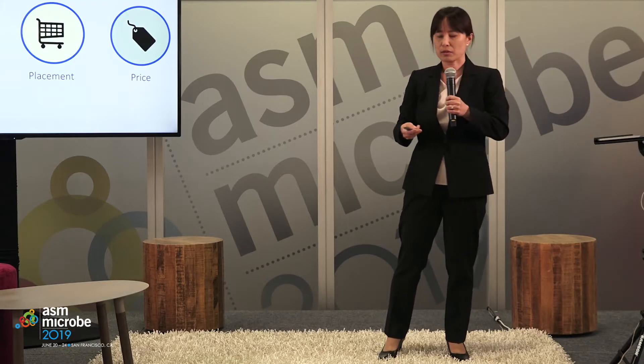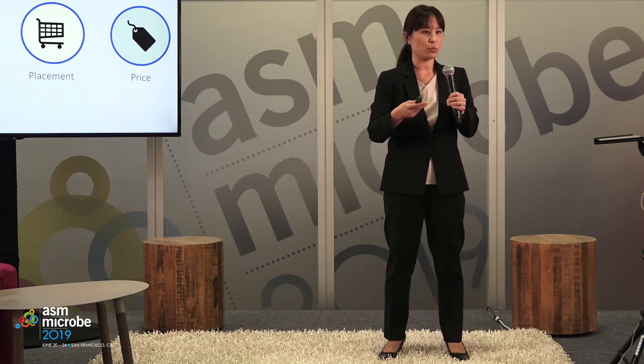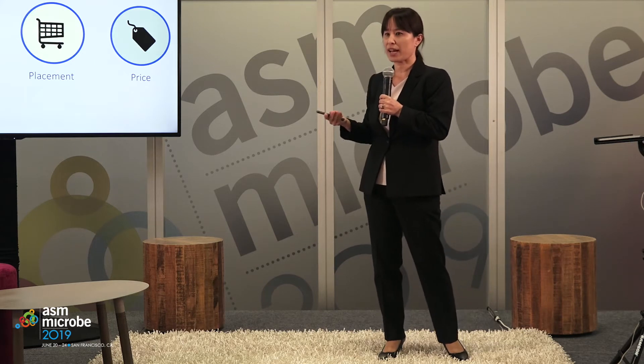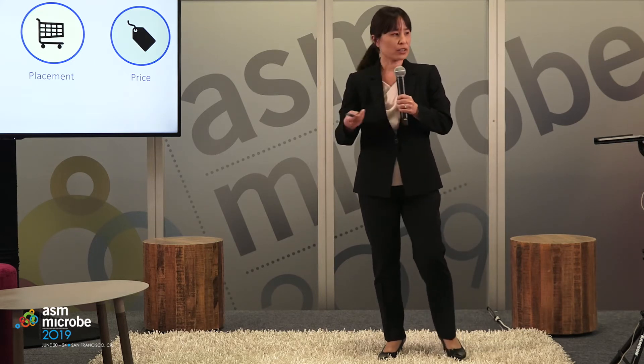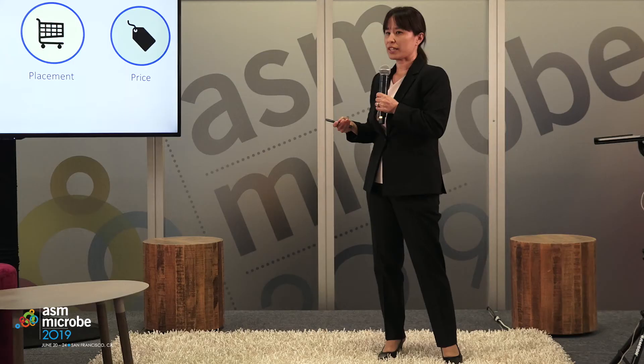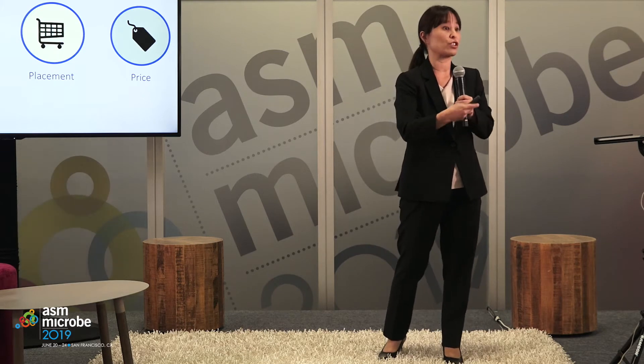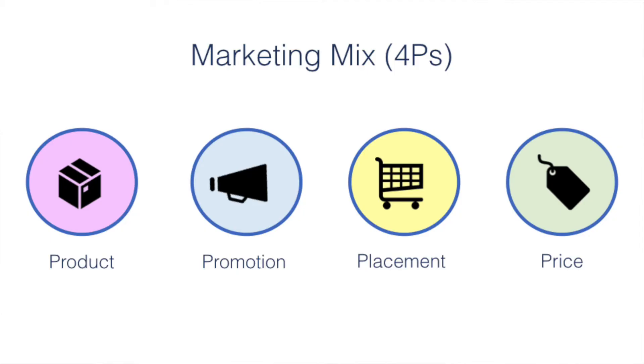Once you've decided on your product and value proposition, you need tactics — how are you actually going to do this? Marketers call this a marketing mix, otherwise known as the four P's: product, promotion, placement, and price. Promotion relates to how you'll communicate details about your product and your value proposition. Placement is where you'll place your product so customers can engage with it and decide whether to buy.